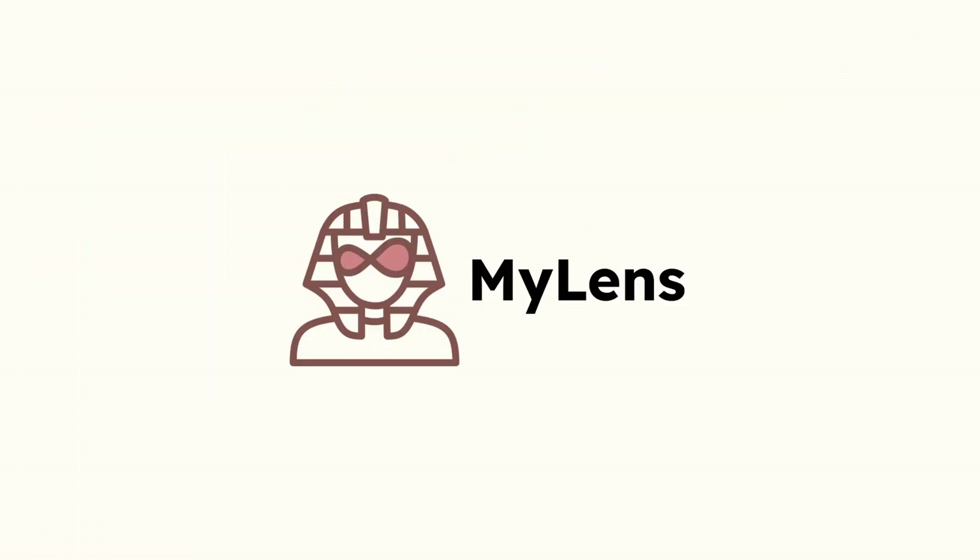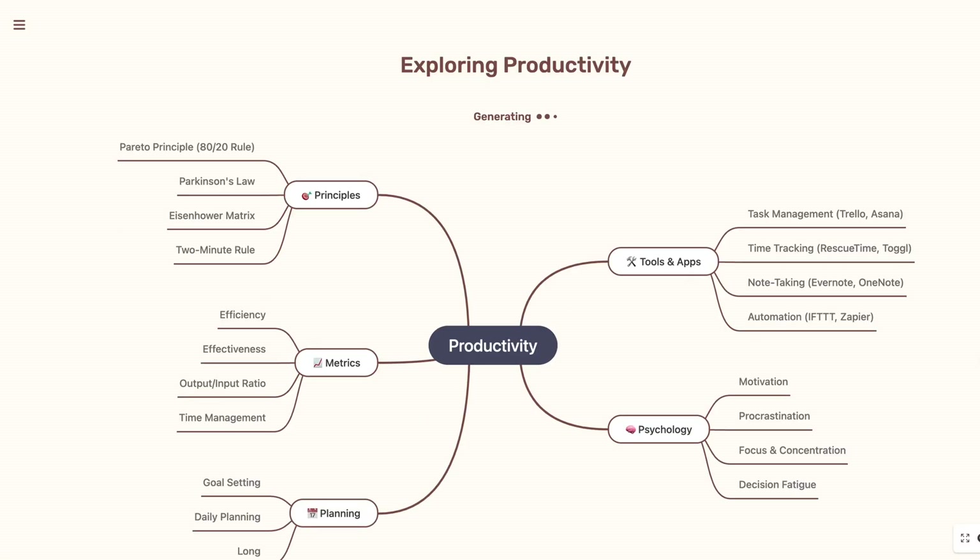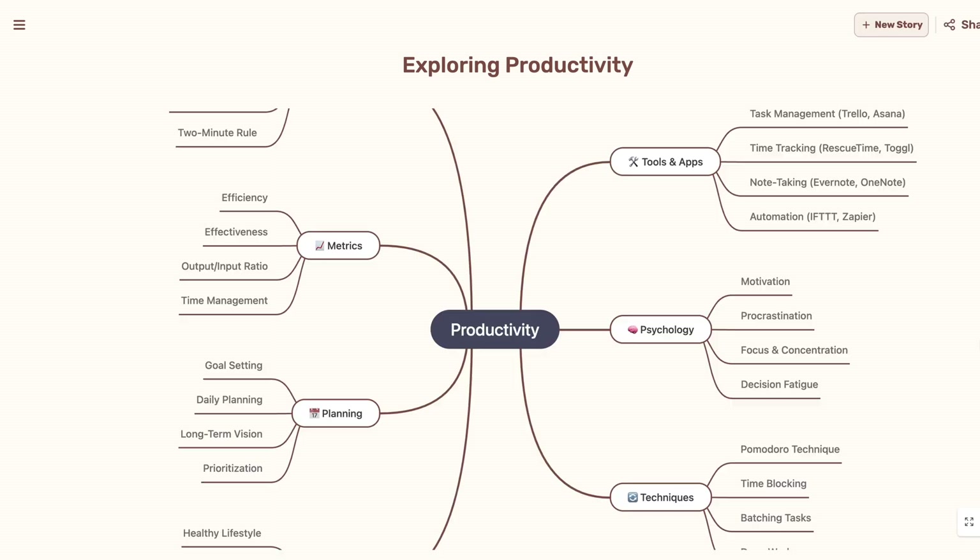Our next tool on the list is great for everyone who wants to get a quick understanding of historical key events. It's called MyLens AI and has two main features. You can create mind maps — but that's nothing that new, so let's rather focus on the second feature.